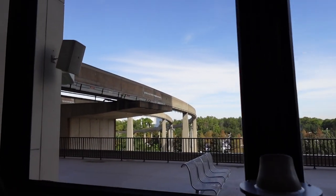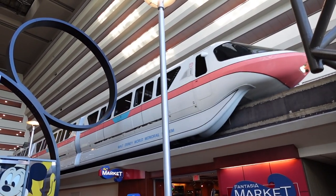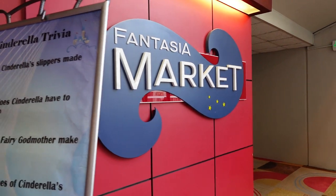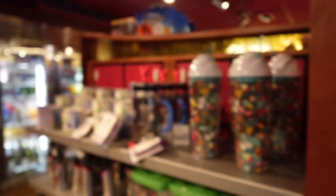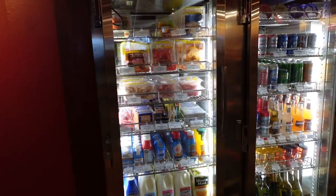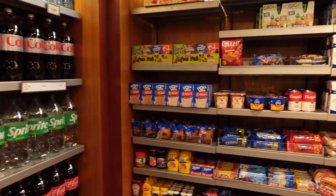We're headed into Fantasia Market. Looks like we have some trivia here — can you answer any of these questions? There are some miscellaneous souvenirs and snacks in here, and we do have our selection of foods: hot dogs, drinks, ice cream, frozen foods as well. And then we have all of our dry goods over here.